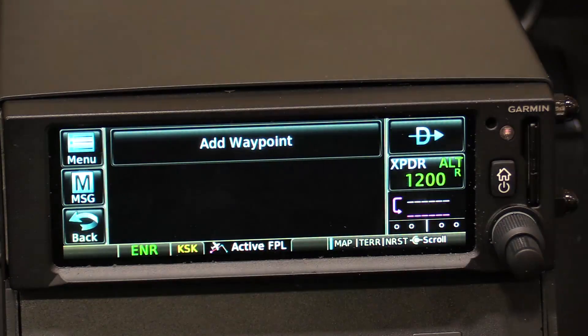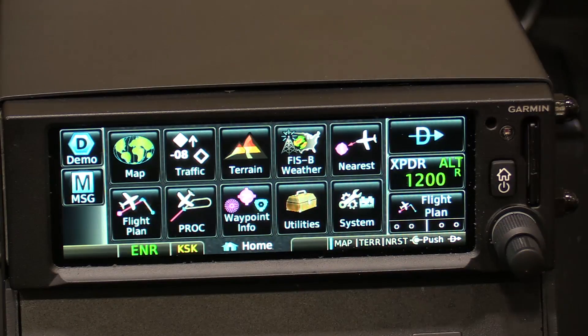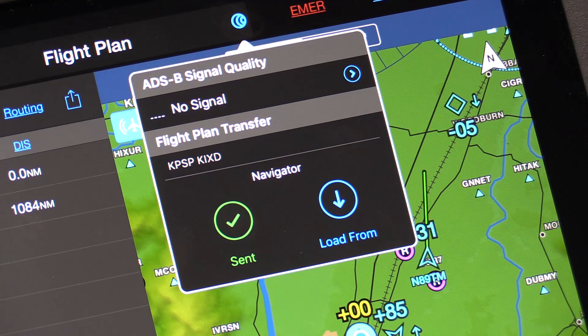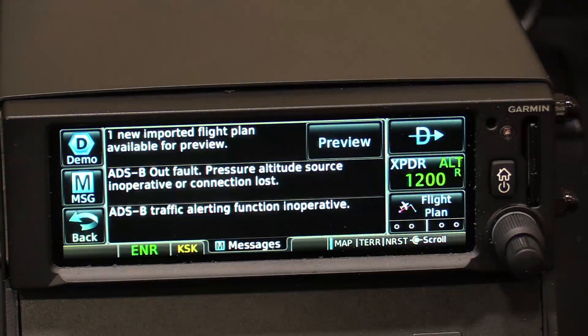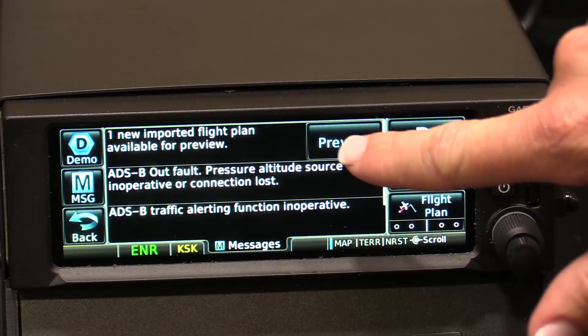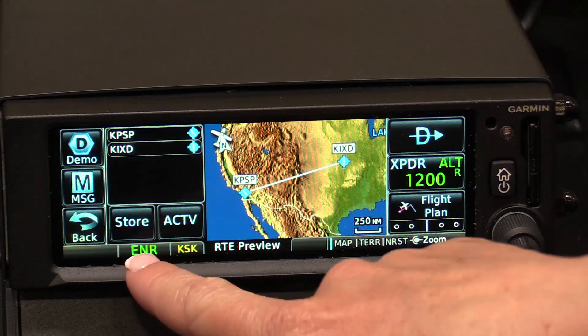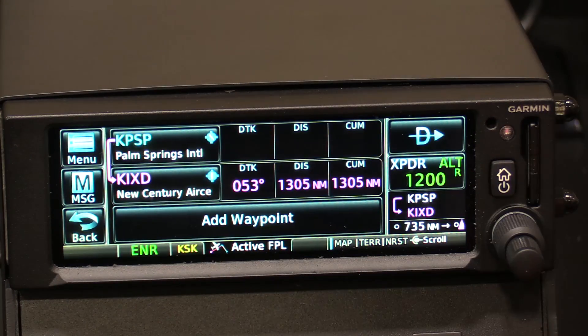Here within the GNX 375 you can see we don't have a flight plan. But when we jump over to our iPad and send a flight plan that we've already planned out — say, at home before arriving at the airport — you get a flashing message button allowing you to preview the flight plan, which is from Palm Springs to New Century Air Center back in Kansas City. We have the option to store or activate it; for this demo we'll activate it, and our flight plan is now loaded into the GNX 375.